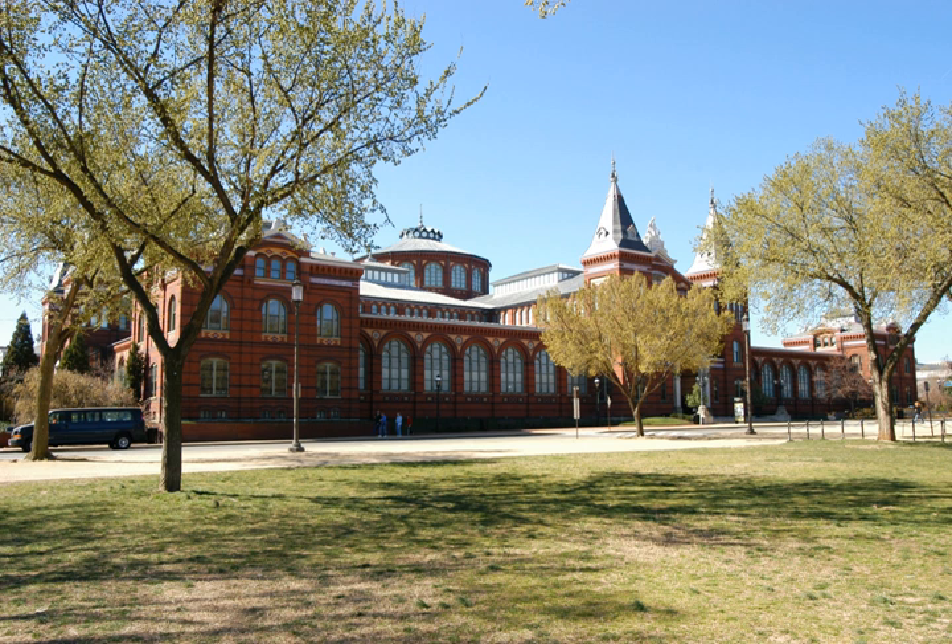The Arts and Industries Building is the second oldest of the Smithsonian Museums on the National Mall in Washington, D.C. Initially named the National Museum, it was built to provide the Smithsonian with its first proper facility for public display of its growing collections.